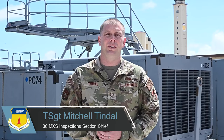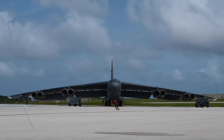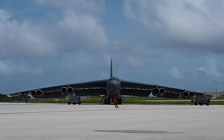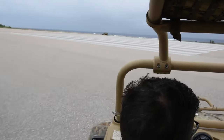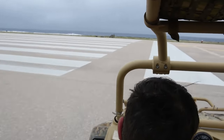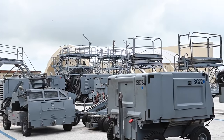Currently our equipment is tracked manually. The only way that we can find a piece of equipment is by actually going out and finding it. We scour the flight line and random hangars looking for our equipment that could have been taken by other units. Currently our flight is spending 60 to 100 man hours a week tracking down equipment, whether it be for inspection, wash, or maintenance.